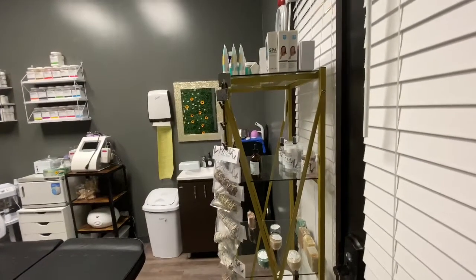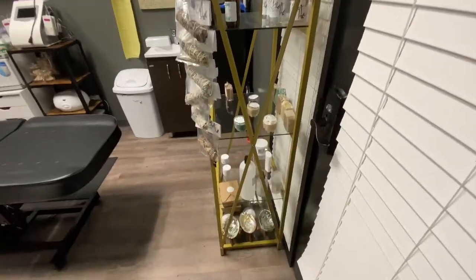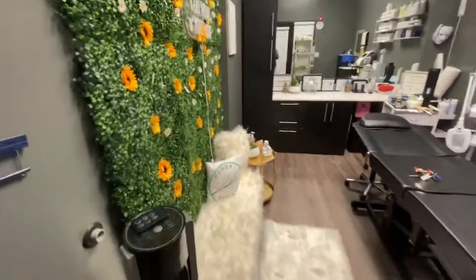Hello everyone, this is Miranda from Panda Naturals. I'm showing you guys my new room — this is just a quick overview and then I'm going to go into detail.